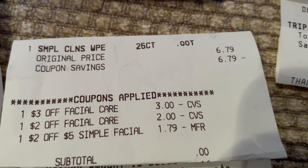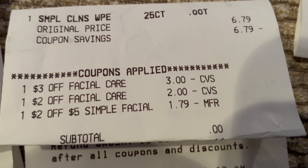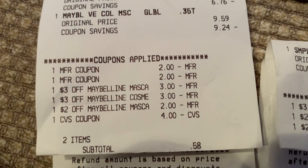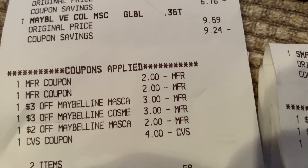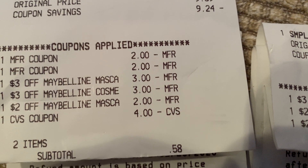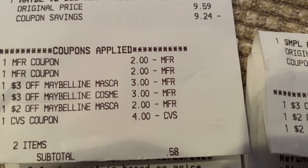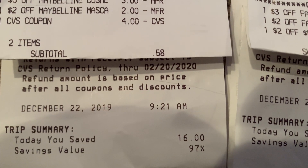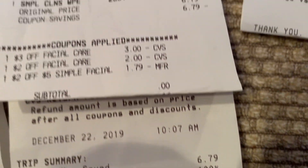Here's my Simple coupon. They were $6.79 — I got one pack. I had a $3 off Facial, a $2 off Facial, then I had a $2 off Simple. It came down to $1.79, that zeroed out — that's a freebie. Then I did the Maybelline: I had the $6.59 mascara and also a $9.59. I had $2 manufacturer coupons, a $3 CRT, a $3 Maybelline Cosmetic coupon, and a $2 off Maybelline. I rolled a $4 Extra Buck into that and got back a $4 Extra Buck. The total items were $0.58. I saved $16 at 97%. On the Simple, I saved $6.79 at 100% — that's pretty good savings.